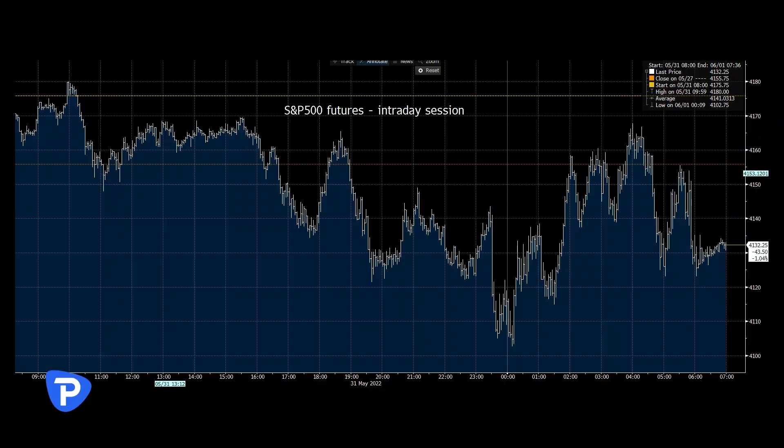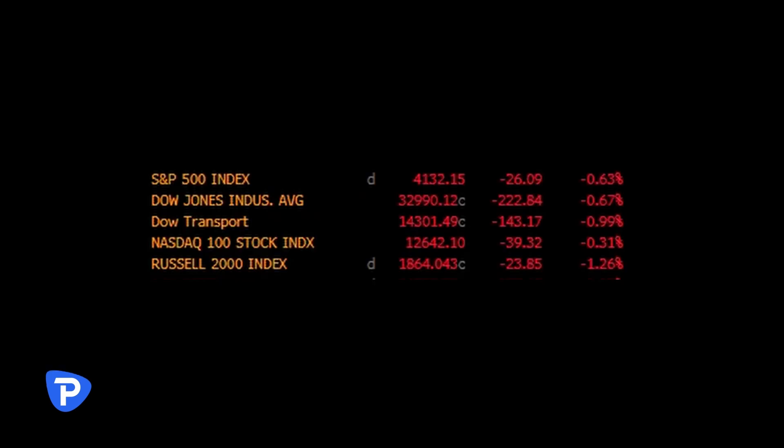Equities have seen some choppy trade. We've seen S&P futures trading 4180, pretty much down into the figure, and we're trading around the 40th percentile of the day's range. Discretionary is probably the best place to be; utilities, energy, and materials are under pressure. And it's the start of quantitative tightening in the US — that's a big one to watch. We're going to be talking a bit about it with clients today.